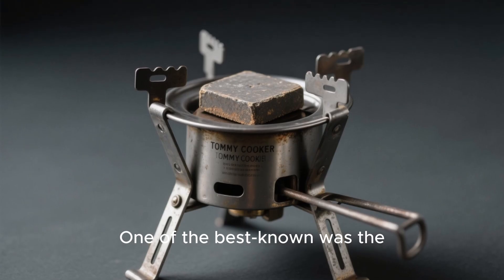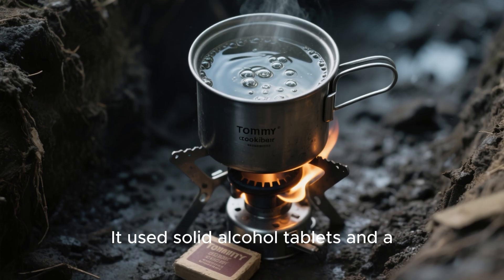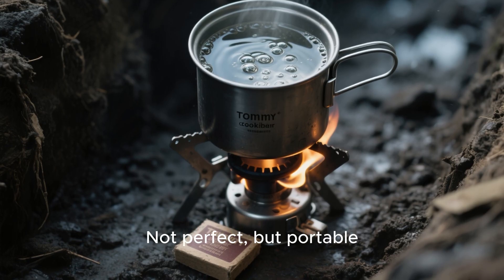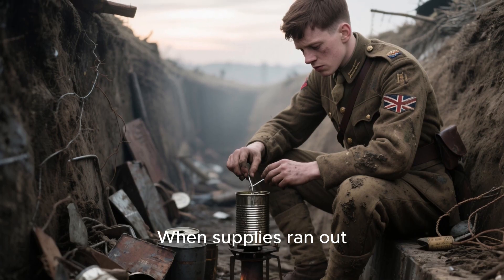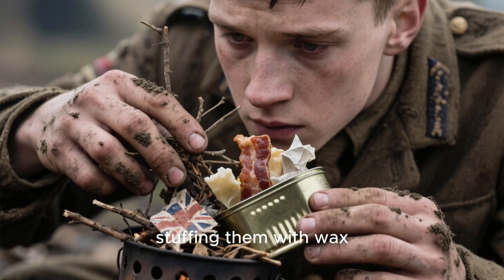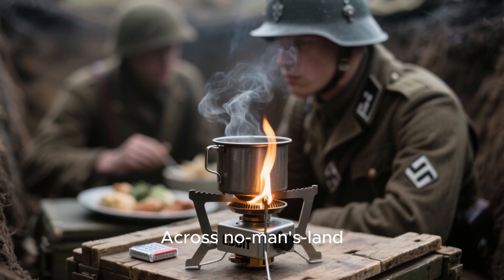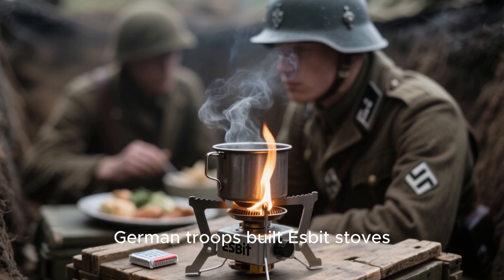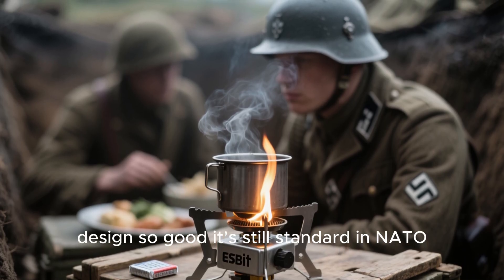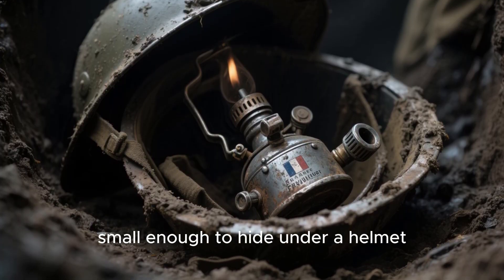One of the best known was the Tommy Cooker, issued to British troops. It used solid alcohol tablets and a folding frame to boil water fast — not perfect, but portable. When supplies ran out, soldiers built their own versions, punching holes in ration tins and stuffing them with wax, twigs, paper, even bacon grease. Across no man's land, German troops built Esbit stoves using compressed fuel tablets — a design so good it's still standard in NATO packs. The French made paraffin burners small enough to hide under a helmet.